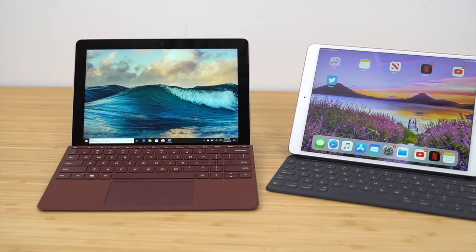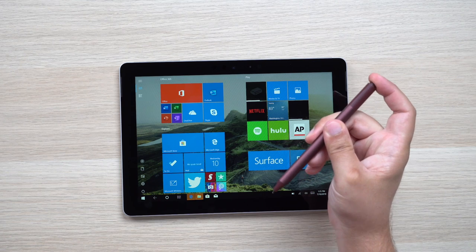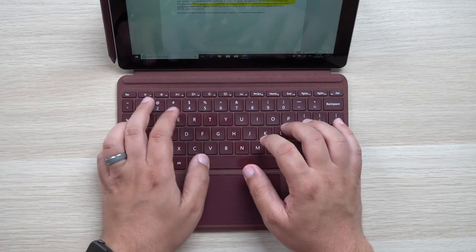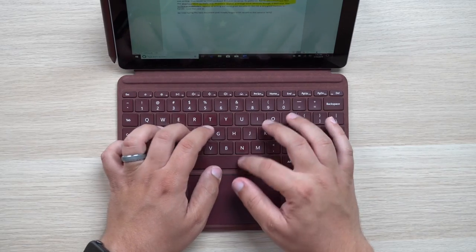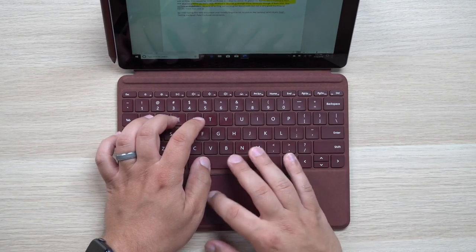Some of the main differences between these two tablets come in performance and features. From a hardware standpoint, both companies offer accessories that help make each device feel like a traditional laptop. I give the edge to Microsoft with these accessories — the keyboard offers multiple typing positions, is very well made, and the Alcantara fabric is one of my favorite things to type on. The keys feel great, nothing feels crammed, and you also get a built-in trackpad, which definitely offers more of a natural laptop-like experience.